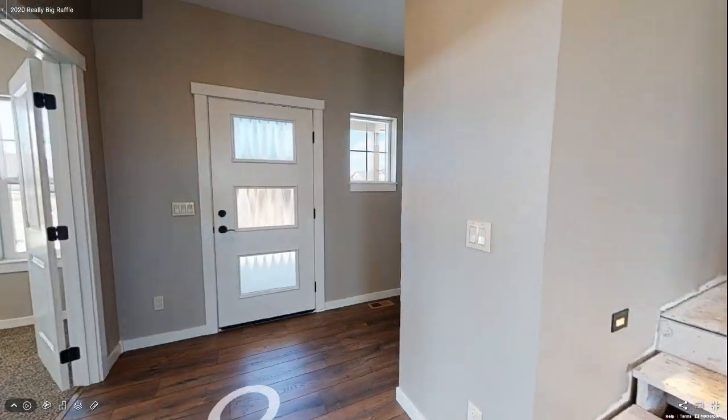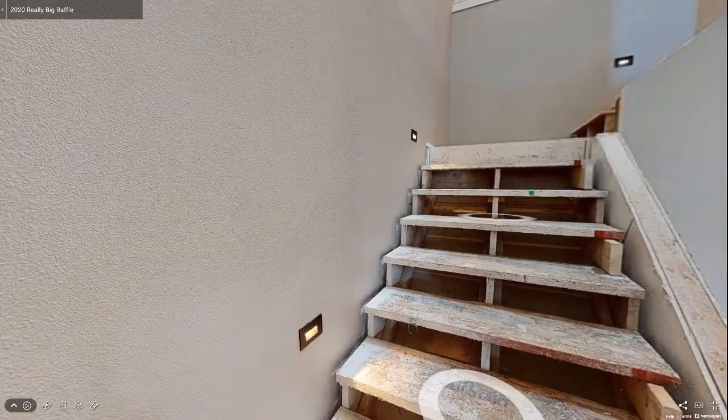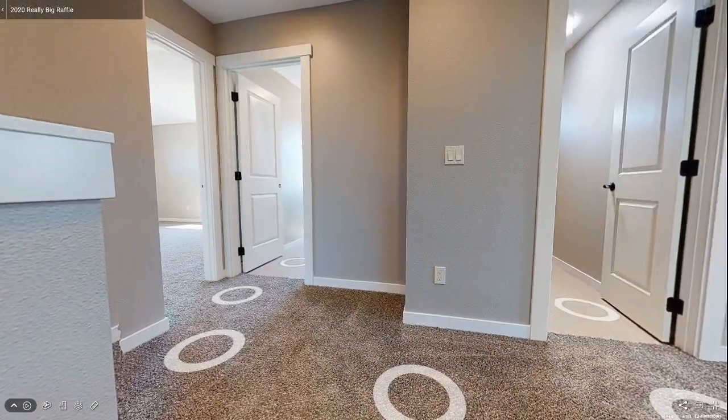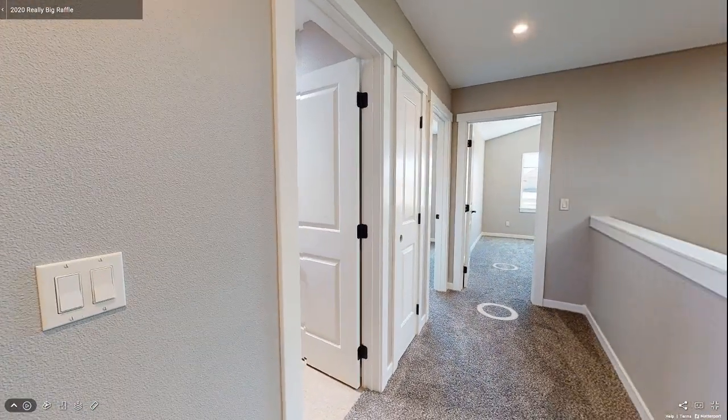The staircase will be fully finished with an open railing with black metal balusters. Upon taking your first step, you lift your head and swear you could feel the sunlight warming your skin from the large skylight above. The stairway is carpeted in a multi-colored pattern that will hide any future stains well, and it extends up the multi-level staircase and throughout the upper floor.